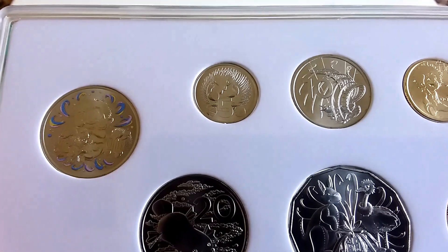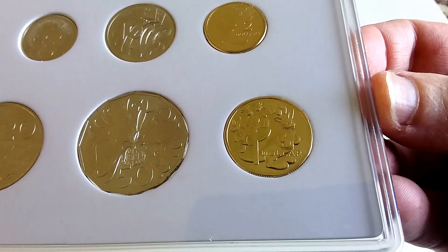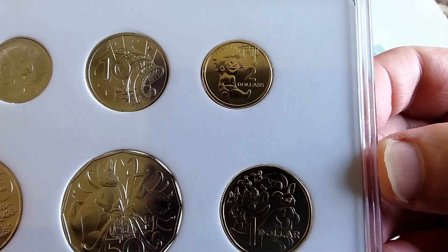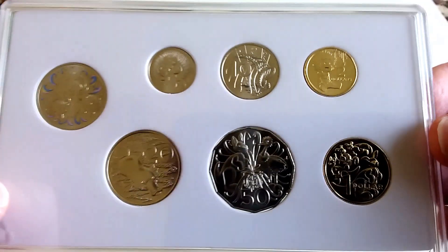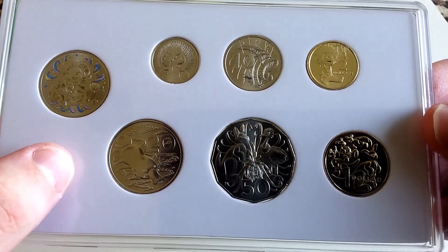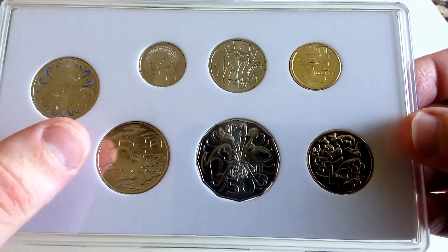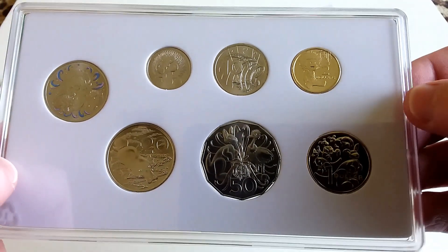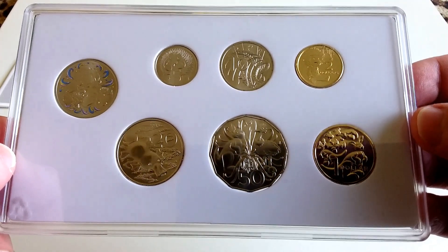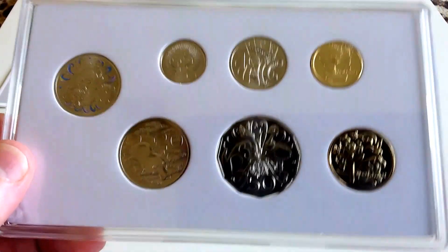You've got the 5 cent, 10 cent, 20 cent, 50 cent, one dollar, and two dollar coin — the two dollar will probably be the most popular. Two years ago they released the set with the 10 cent, 20 cent, and one dollar as different designs, and last year it was the 5 cent, 50 cent, and two dollar. This year they're all different — it's the first time they've done all commemorative coins in the set.